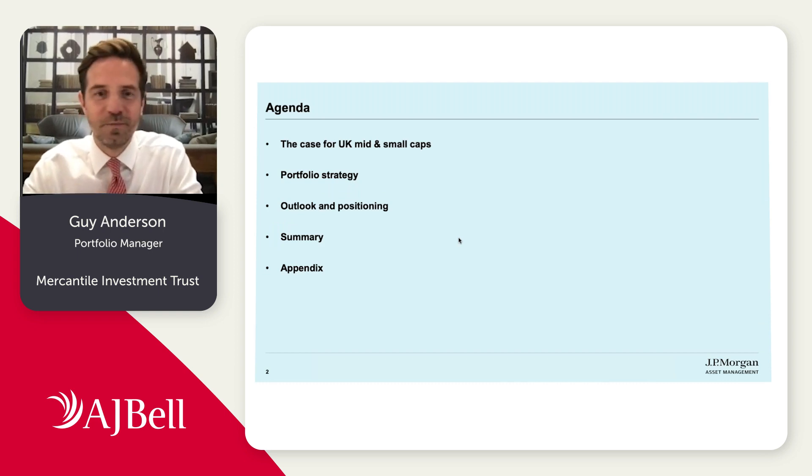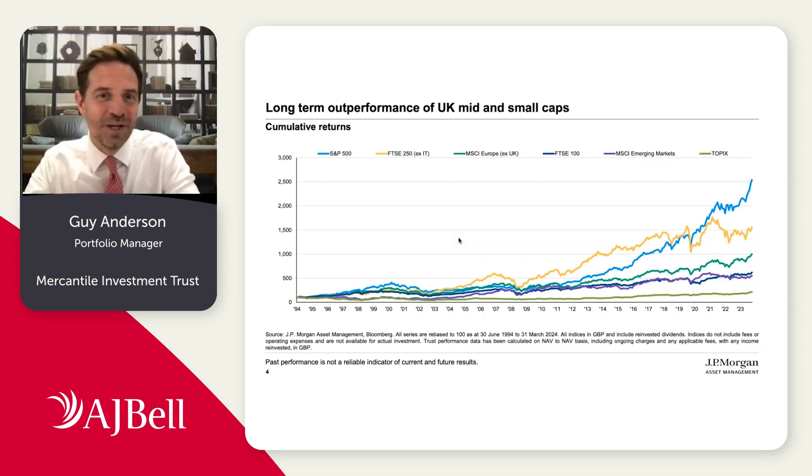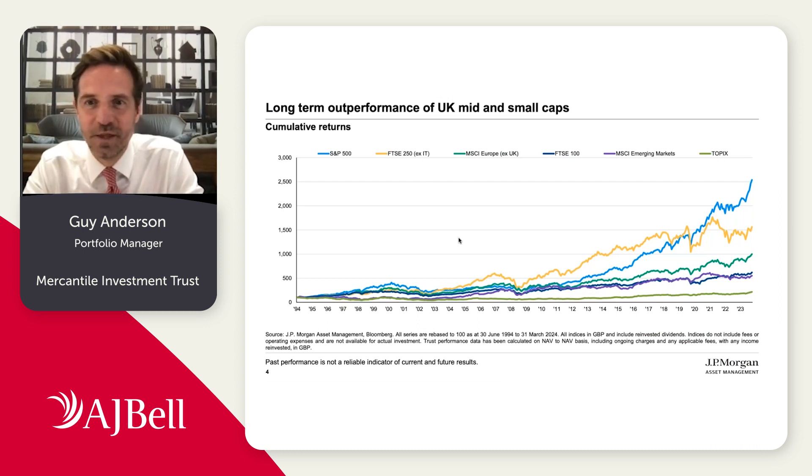What I thought I'd do would be to start off talking about what we see as the case for mid and small caps at the moment, where we see a pretty interesting opportunity. And then I'll talk about a few of the Mercantile specifics. I'll try not to repeat too much of Laura's messages because actually there is a certain amount of similarity in our views in terms of the opportunity that we can see.